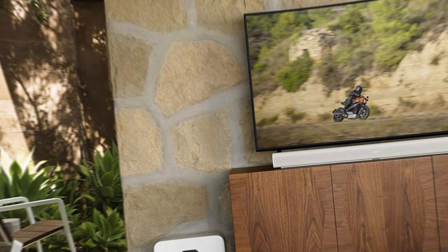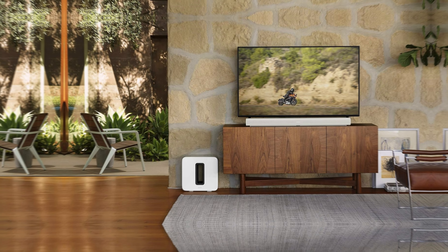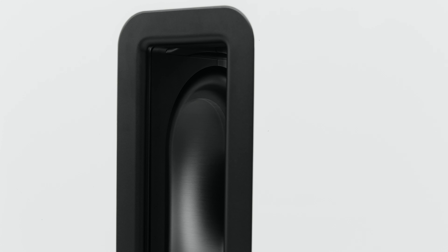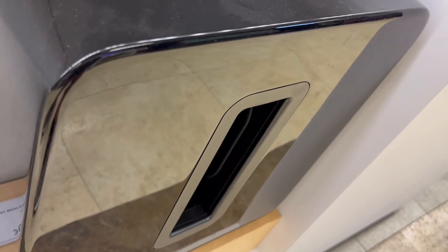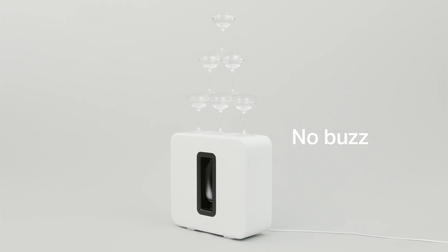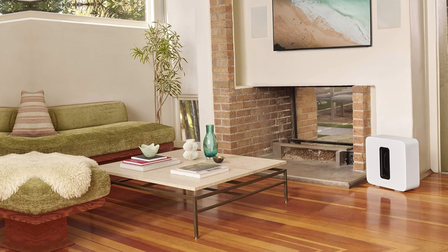Say goodbye to the limitations of traditional wired subwoofers — the Sonos Sub is completely wireless, giving you the freedom to place it anywhere in your home without the hassle of cables. Controlled effortlessly through the Sonos app, you have complete flexibility to adjust the bass level, crossover frequency, and phase to suit your preferences.